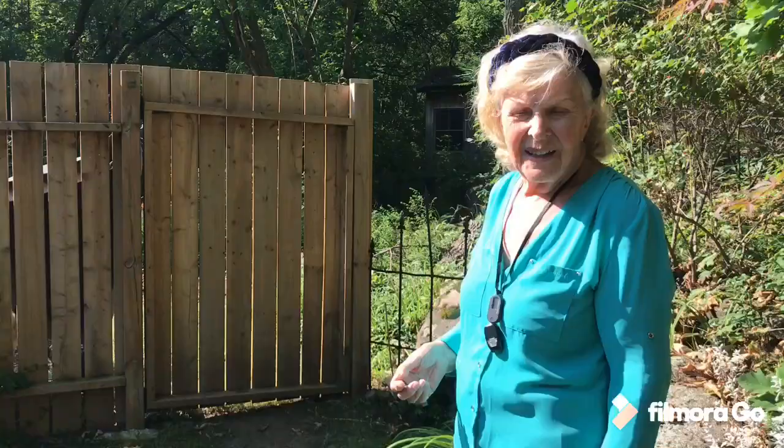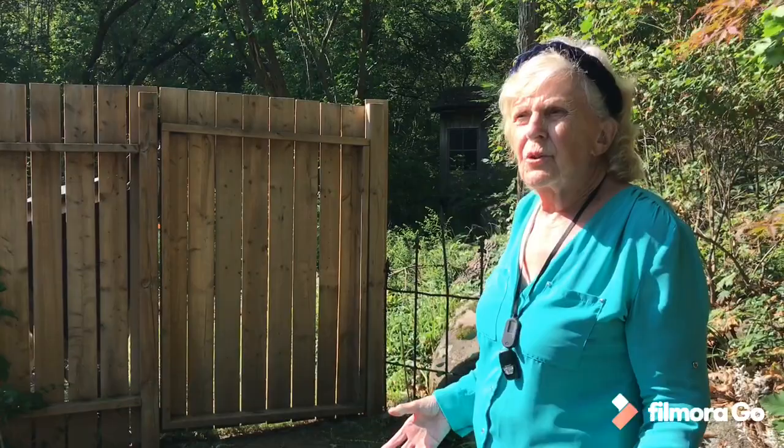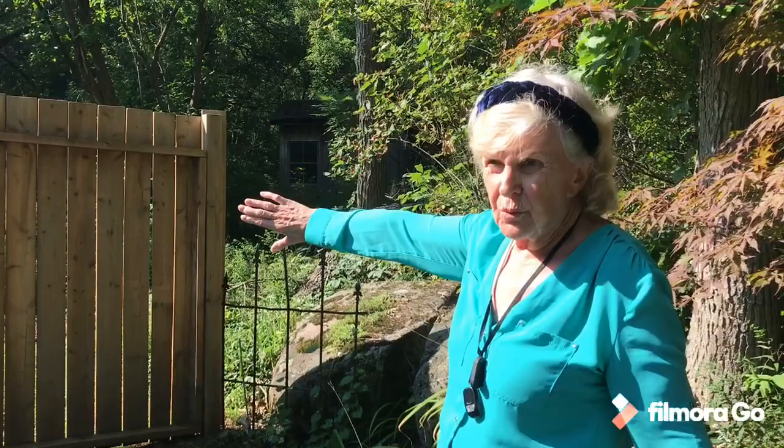Our property abuts onto a 17-acre heritage woodland called Ferncliff, which we're allowed to walk in, so it's very difficult to know where the boundary is. We don't have a survey, but we have an old shed back there, and behind this fence — which we put up to deter the deer — we keep our composter and leaf pile and all the work area.